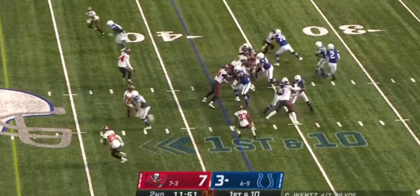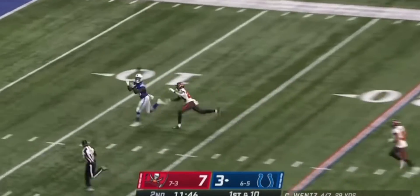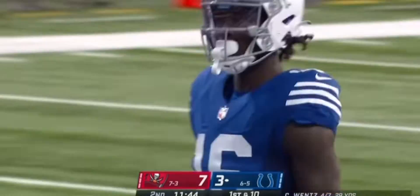Wentz on the fake, Wentz with time, loading up, going deep — has a man, and it is caught for the touchdown!